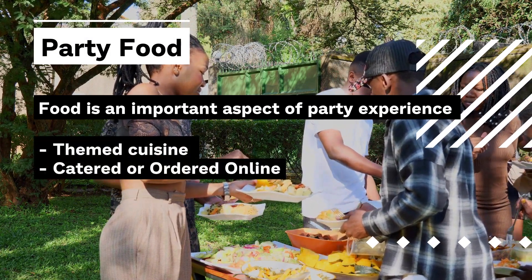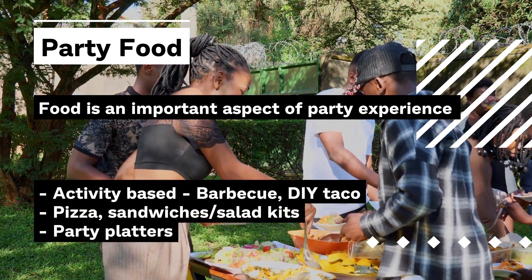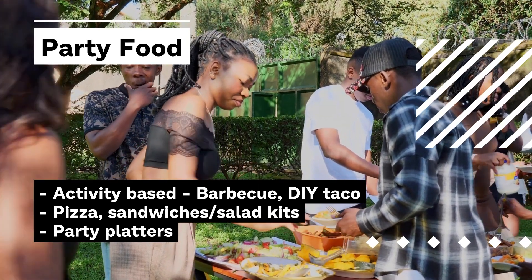You can get it catered, order online, or pre-order at the restaurant. It can also be activity-based such as a barbecue night or do-it-yourself tacos. If you want to keep it simple, just order pizzas, salad kits, or party platters.